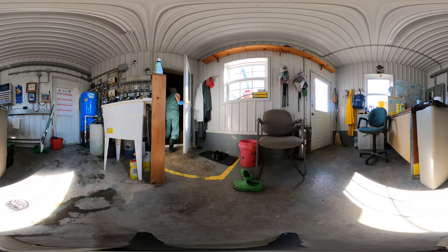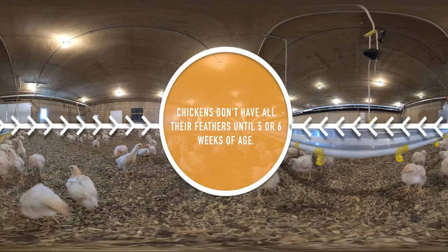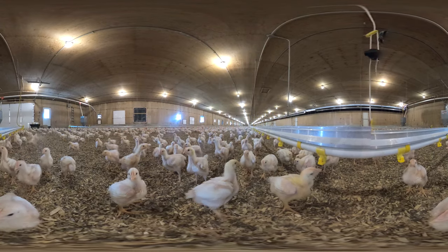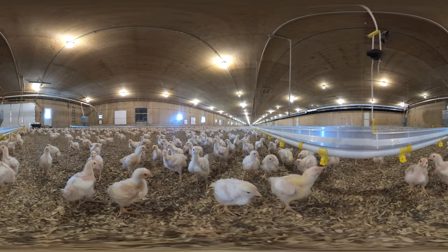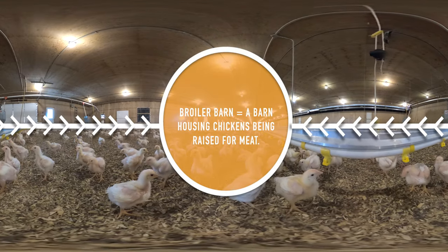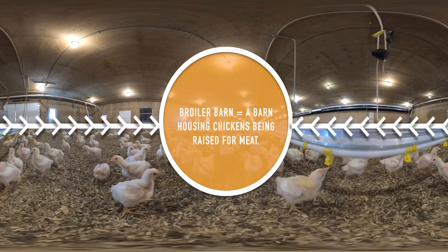Now it's time to head into the barn. On this farm, chicks are delivered and placed into the barn on the same day they hatch from their eggs. The chicks will stay in the barn until they're approximately five weeks of age. The birds you see here are about 17 days old and are being raised as meat birds for restaurants and grocery stores.